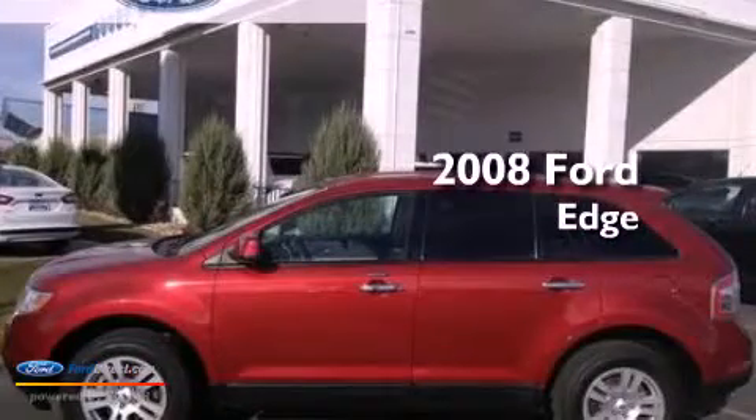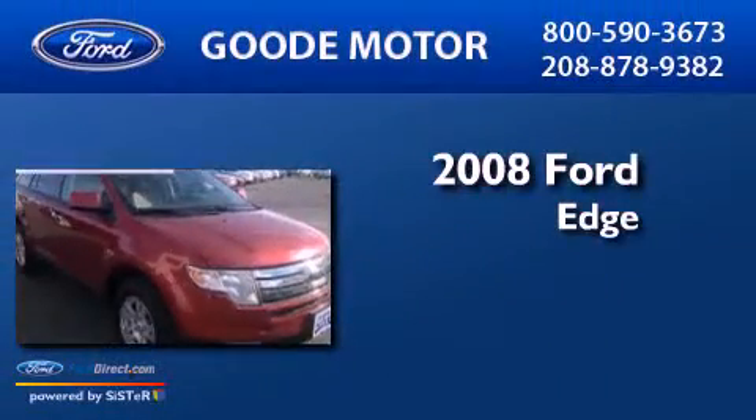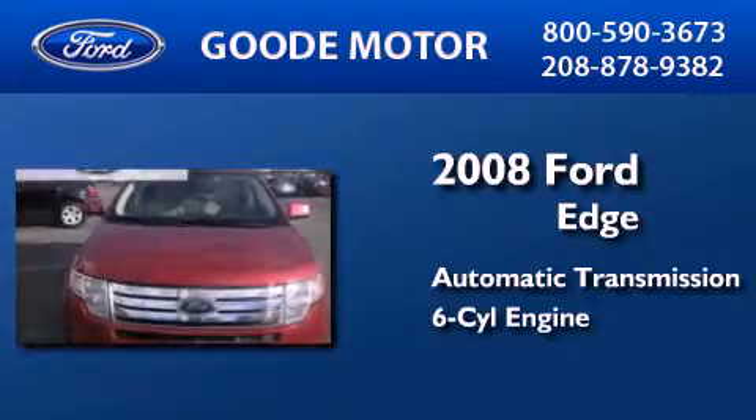This is a certified pre-owned 2008 Ford Edge. This crossover has an automatic transmission and a 3.5 liter V6.